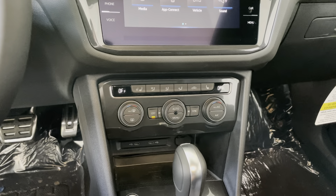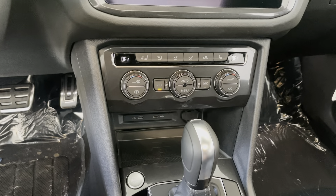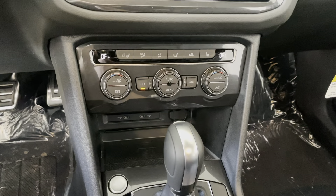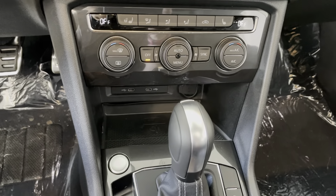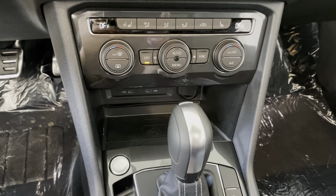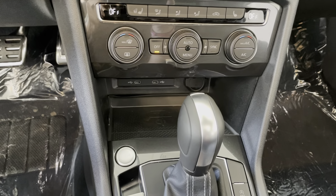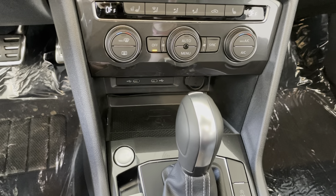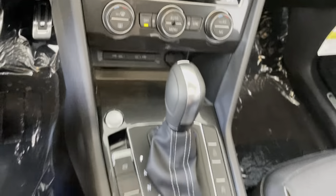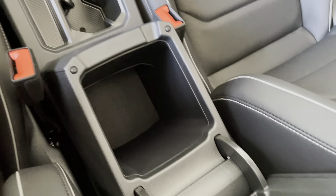You've got the dual zone climate control, so you and your passenger can ride at different temperatures. You've got the heated seats, heated steering wheel, heated folding memory mirrors, you've got the memory seats, a wireless charging pad, and USB-C ports here in the front.